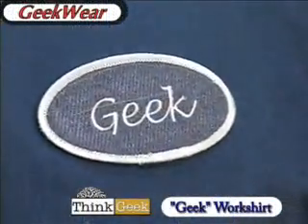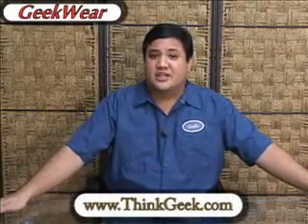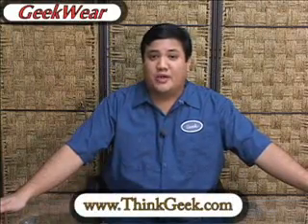We've got some geek wear this week. You may notice that we brought back the geek work shirt because, well, honestly, we might need it in this episode. This is from ThinkGeek, so if you go to www.thinkgeek.com, you'll be able to check out this shirt, as well as all of the other ubergeek wear that you can buy to display your geekhood proudly.